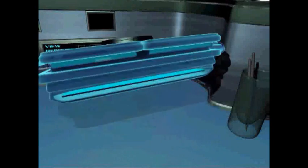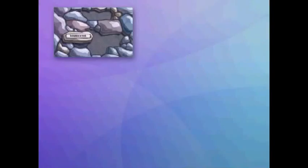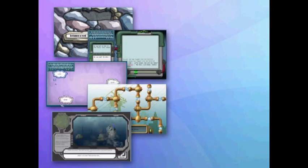Type2Learn 4 wraps keyboarding instruction into an intriguing, futuristic world of adventure and information. Students are recruited as new members of an ancient society, the Agents of Information. Five engaging activities accompany each lesson and provide fun practice opportunities for students to hone their new skills.